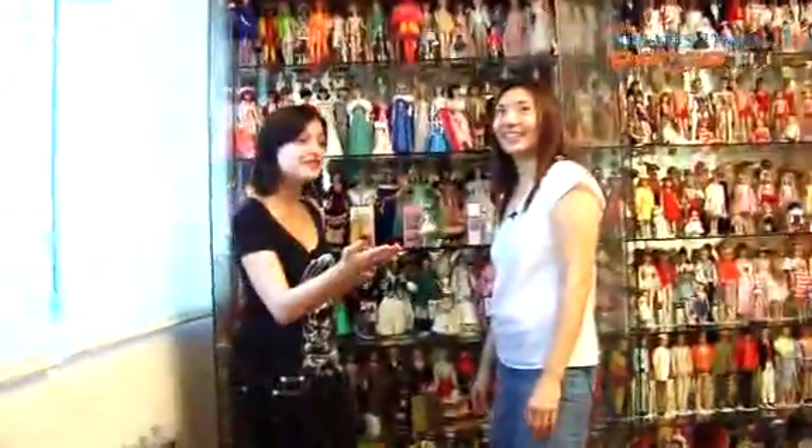How do you look after your dolls? The blinds are always down in this room, and I have a dehumidifier. Your dolls are so spoiled — they have a room to themselves, air conditioning, and a dehumidifier.